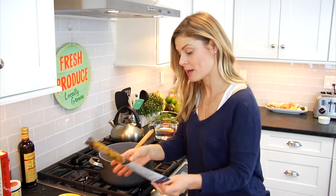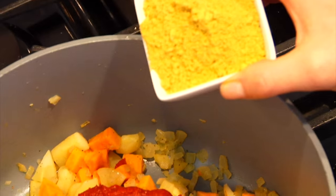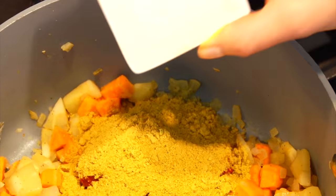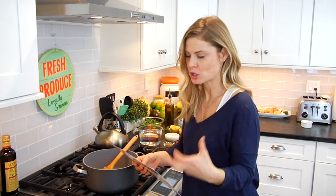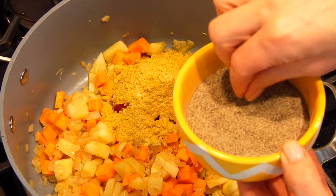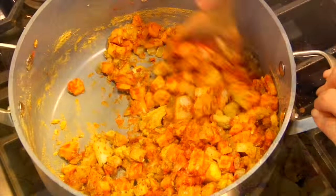So these veggies are looking good. The next thing I need to do is add in my tomato paste and the Vadouvan spice blend, which by the way is a French-influenced curry powder — a really warm spice mixture. Some salt and pepper. I'm going to stir that together and then let this cook for about two minutes or so until those spices begin to toast up and get very fragrant.